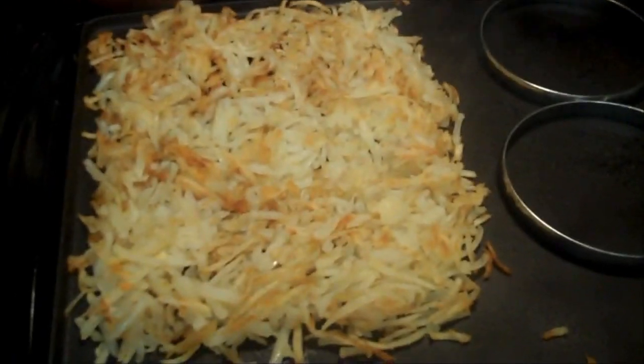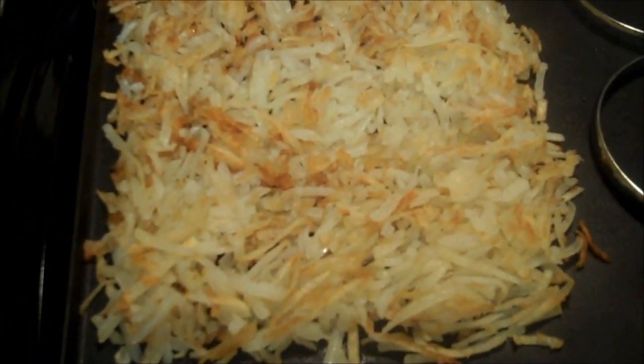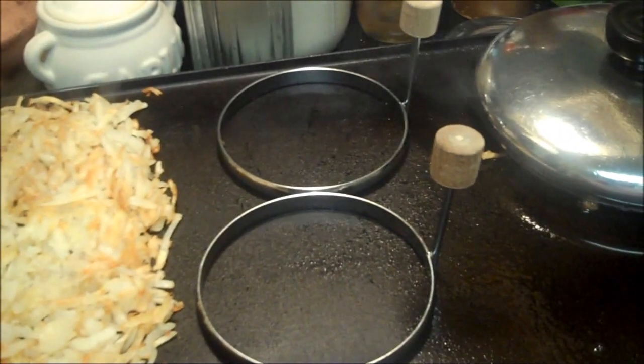Look at what I'm making — hash browns! I cooked them in coconut oil a little bit and then added some butter at Hungry Hubby's request. I have egg rings, hamburger steak, and toast in the toaster oven.